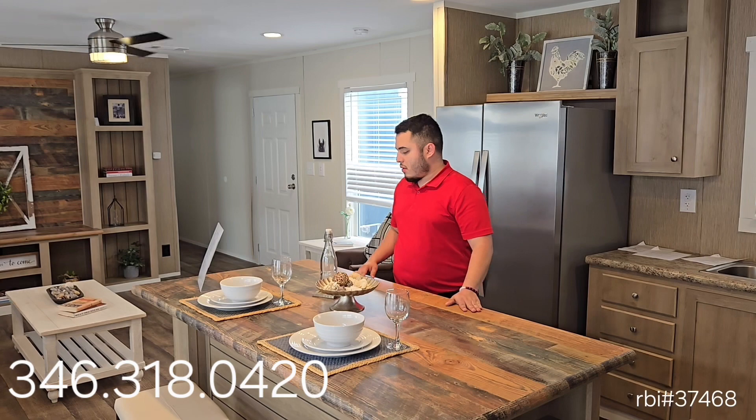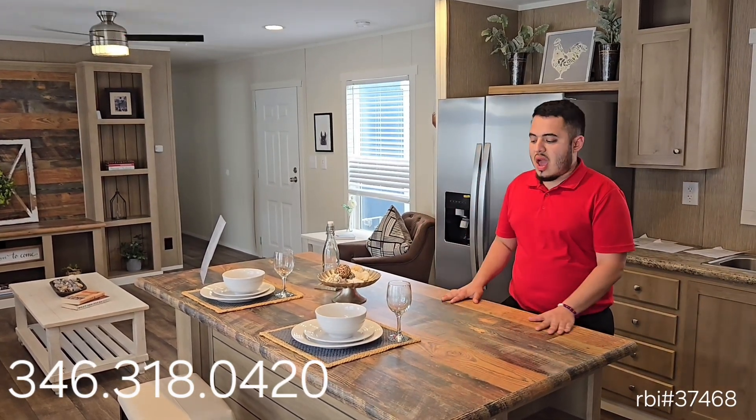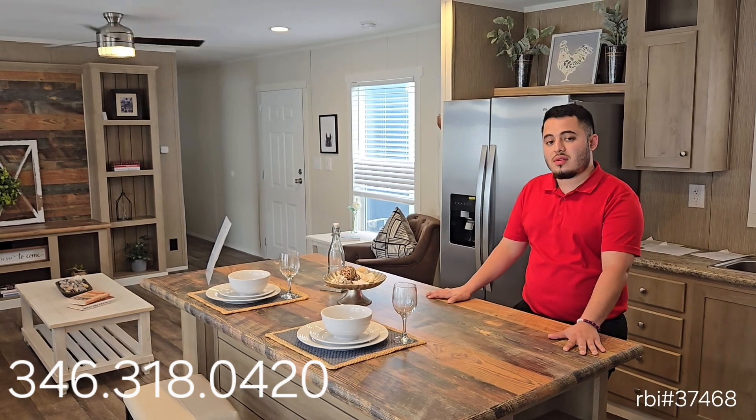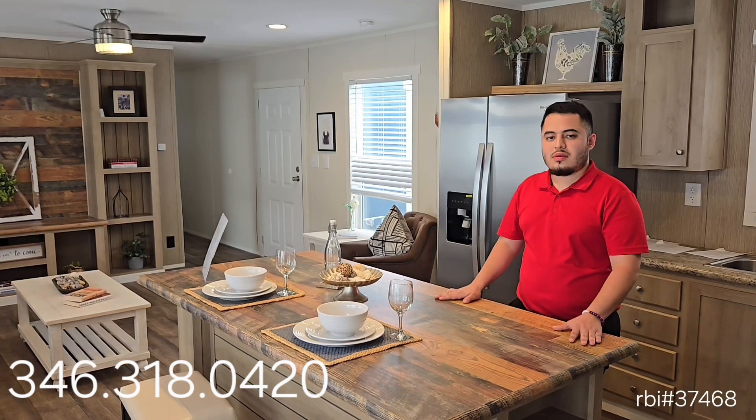It's an electrified island. Here we have a full-sized electrified island for when you and the kiddos want to have a nice Saturday breakfast after a long week — more than enough space.